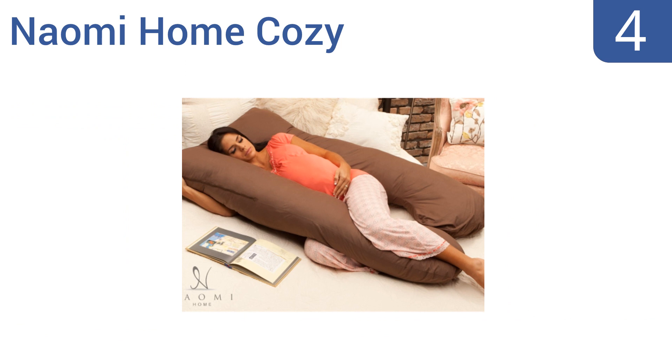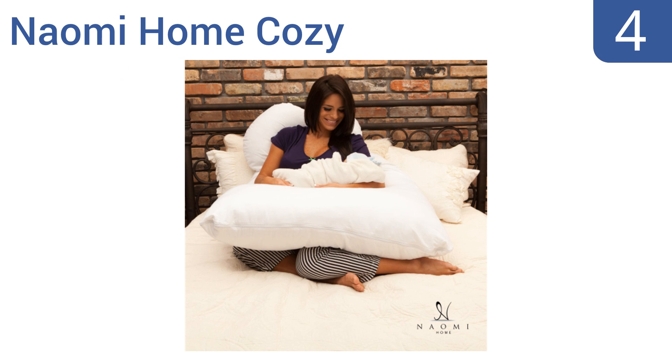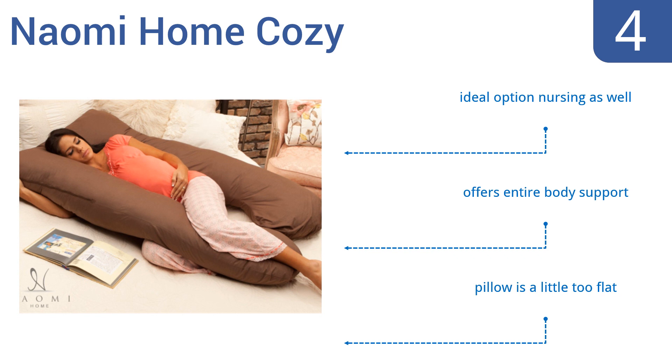At number 4, the Naomi Home Cozy Body Pillow is both big and comfortable enough for use while you're sitting up or as a body pillow as you lie prone. It can help reduce the various pressures caused by pregnancy, and thus it makes a great gift at a baby shower. It's an ideal option for nursing as well and offers entire body support, but the pillow is a little too flat.